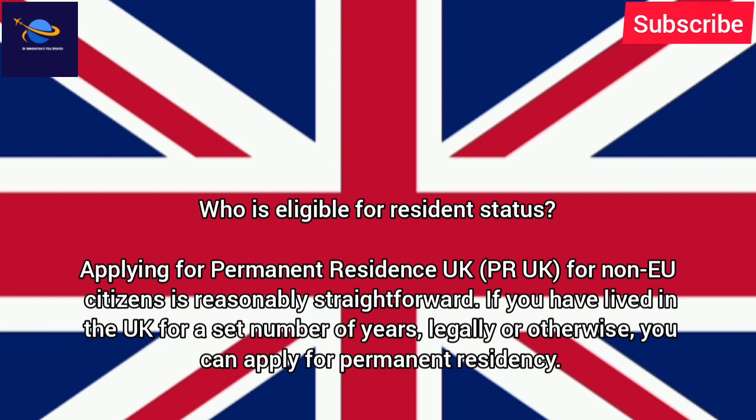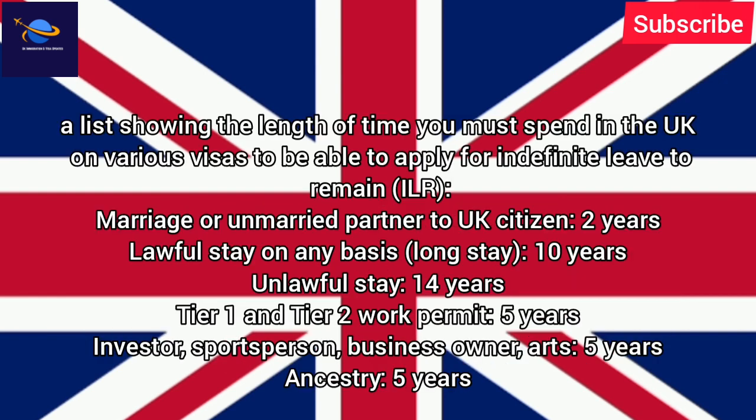Applying for Permanent Residence UK for non-EU citizens is reasonably straightforward. If you have lived in the UK for a set number of years, legally or otherwise, you can apply for Permanent Residency. Here is a list showing the length of time you must spend in the UK on various visas to be able to apply for Indefinite Leave to Remain, ILR.